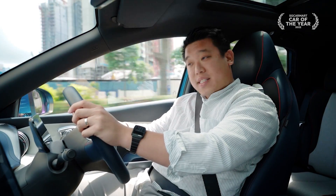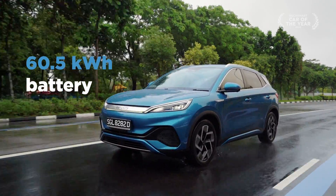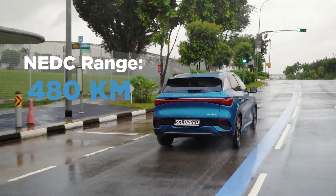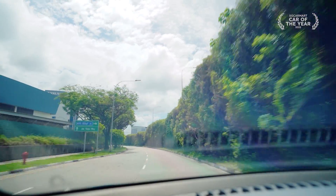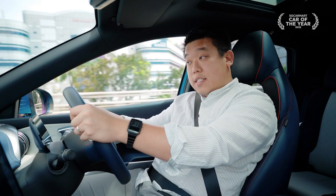What is more impressive is its range. BYD is an expert when it comes to batteries. The 60.5 kWh battery inside the Ato 3 gives the electric SUV an NEDC range of 480 km. On average the Ato 3 covers 6.7 km per kWh. If you cover 50 km per day, like most motorists, you can drive for nearly 10 days before you need to charge the car.